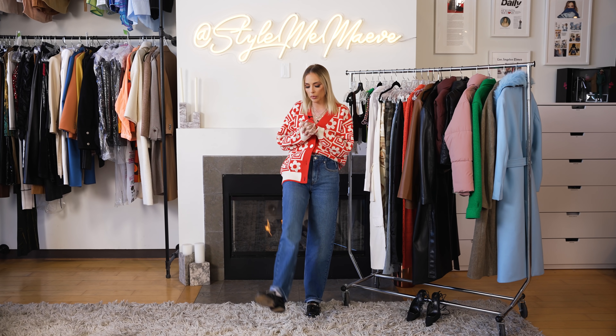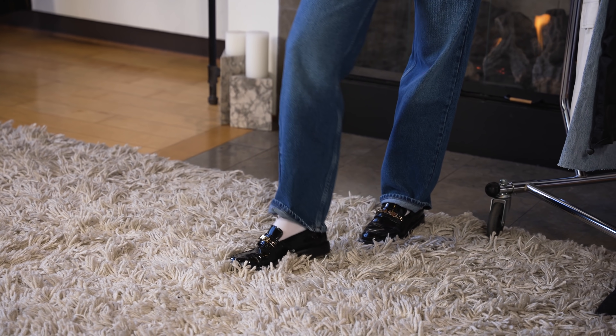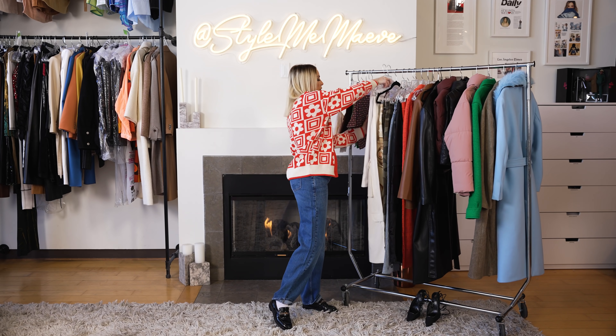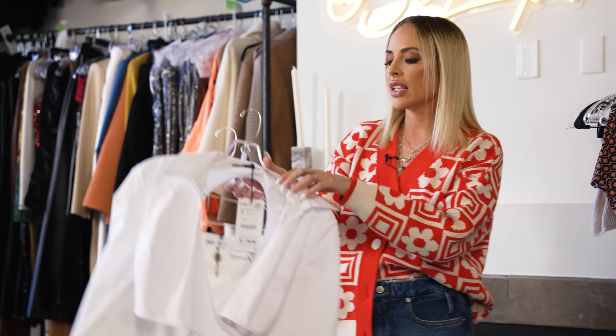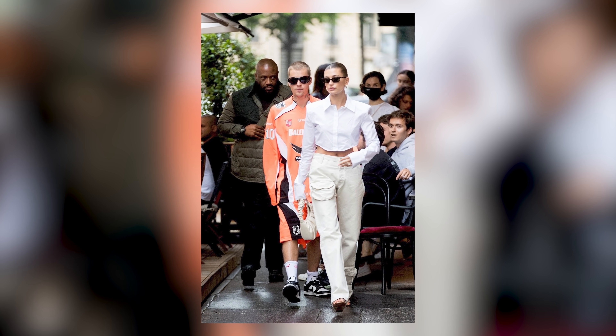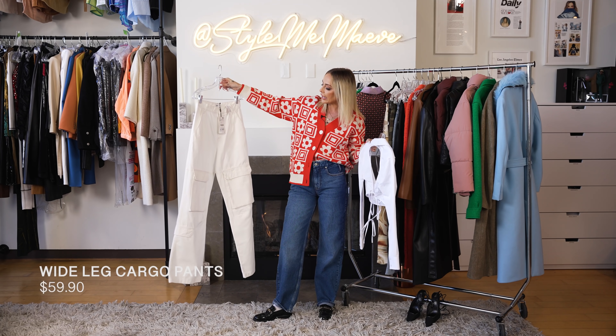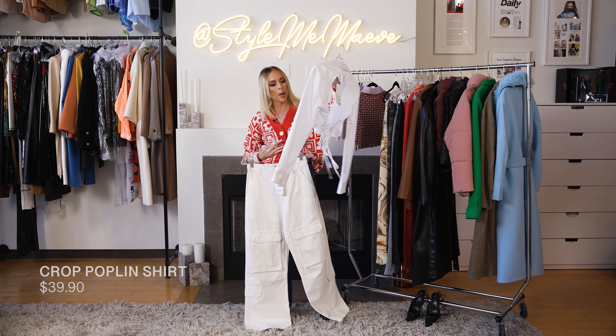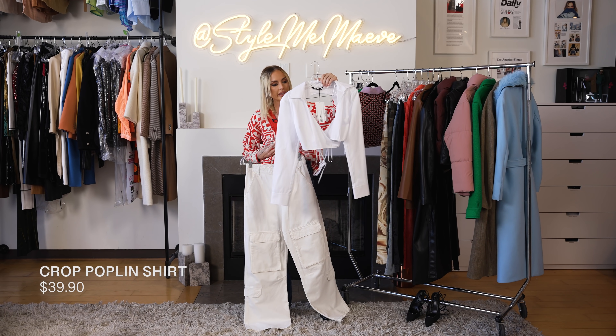My jeans are from Good American — shout out to the beautiful Khloe Kardashian. And I'm wearing these cute little Chanel flats. So that's my fit today. I'm really excited and I'm very obsessed with what we found. I realized that this fit is honestly giving me Hailey in Paris a few months ago. I really love these oversized pants.